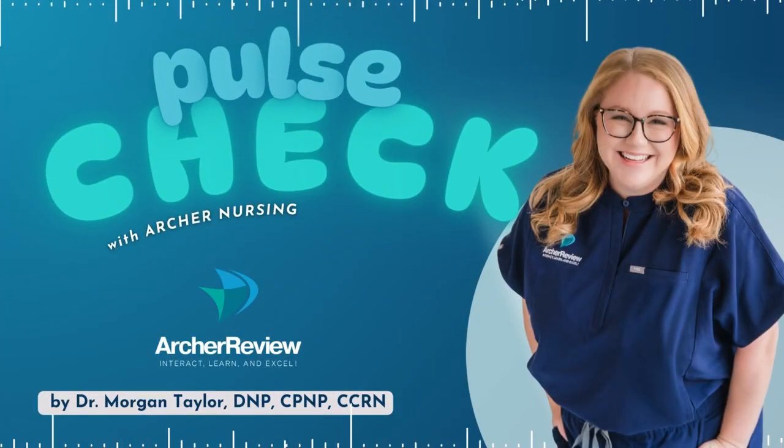Hello, and welcome to Pulse Check with Archer Nursing, where nursing comes to life. In this podcast, you give us 15 minutes of your day, and we'll take one complicated nursing topic and make it easy. Ready for nursing to be fun? I'm Morgan, and today we're going to be tackling benign prostatic hyperplasia, better known as BPH.